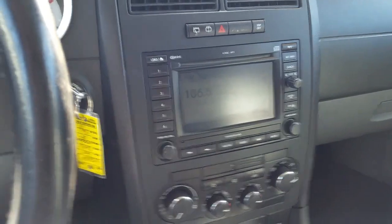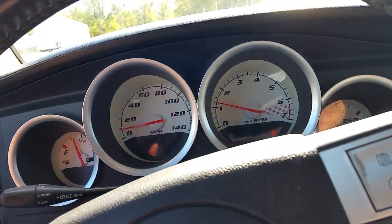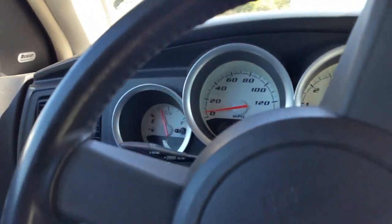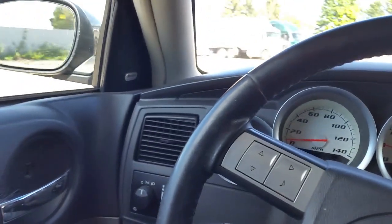It's got everything — navigation, the whole nine yards. All right. It's been idling for quite a while. We're at way under 200 degrees. Has the cool gauges. Boston Acoustics stereo.